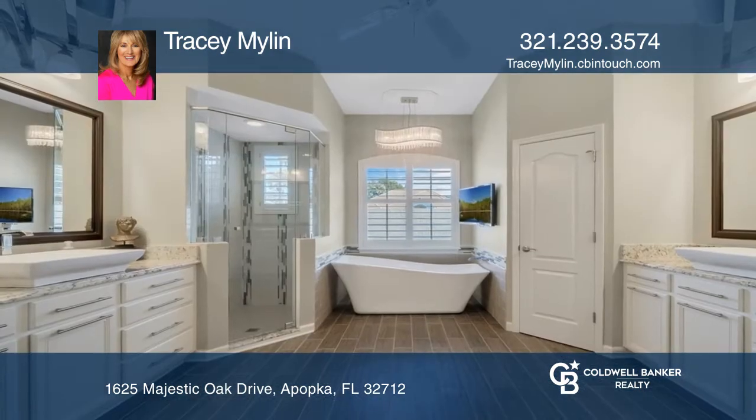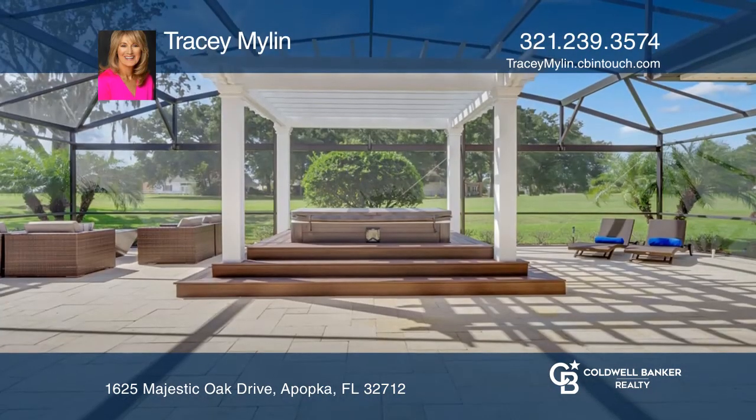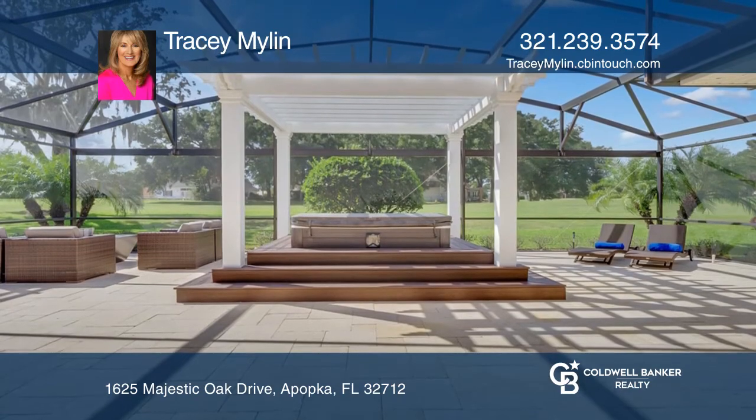The family room features a wood-burning fireplace. The primary bedroom is spacious with a bathroom that has a freestanding tub, water closet, and separate vanities.